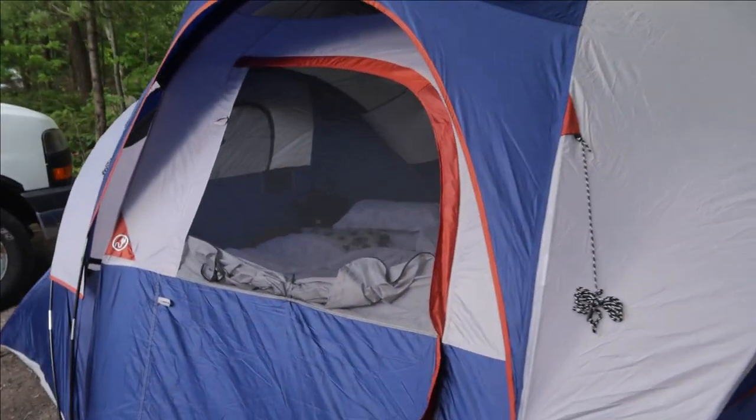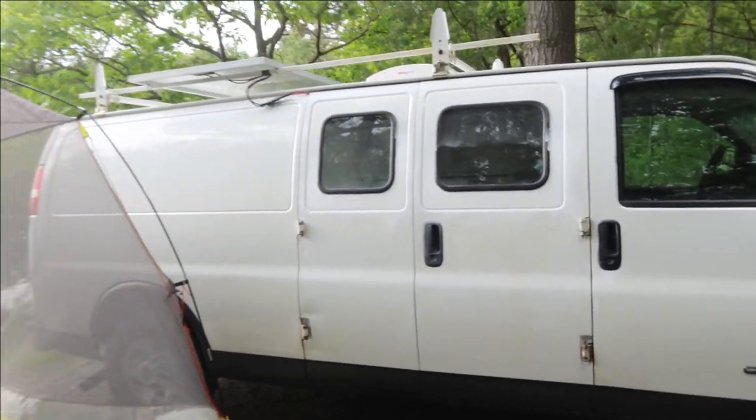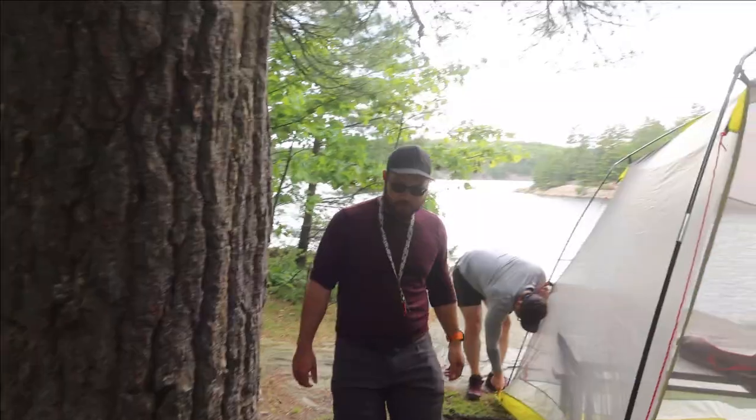We've got our tent, because we're here as a bigger group. We also brought Vansky. We've got our kitchen tent, and then take a look at this view.